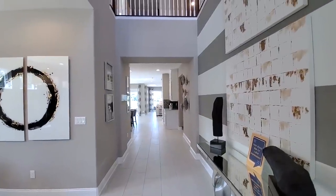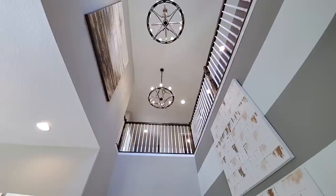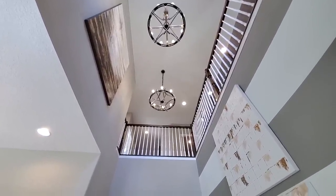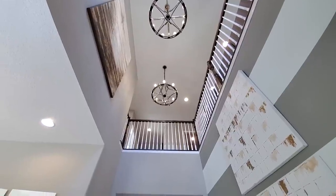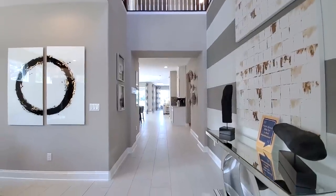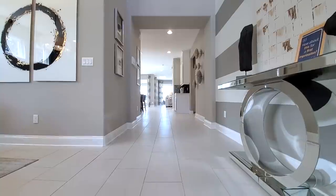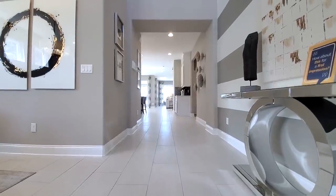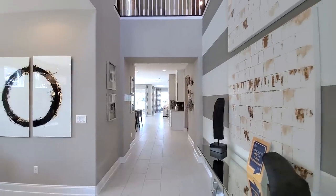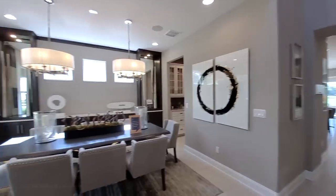You have a two-story foyer, upgraded rails — this is a model home so it has all bells and whistles — chandelier upgrades, rail upgrades. As you can see throughout the main area, you have 12 by 24 inch, 70-30 patterned tile floors. The interior design in here — you can see the difference between this one and the other home. You can design it as you wish.